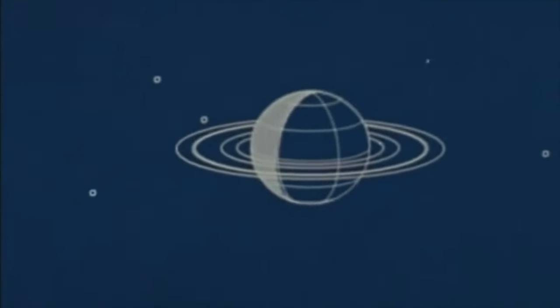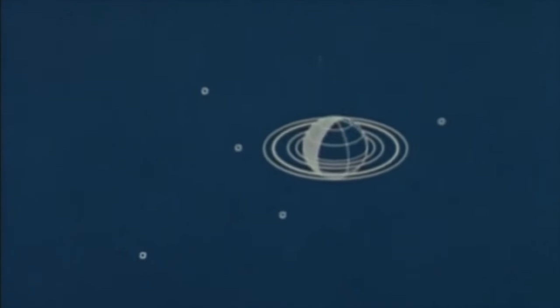We moved to a vantage point north of the Saturnian system. About 18 hours before reaching Saturn, Voyager 1 flies by Titan at very close range.